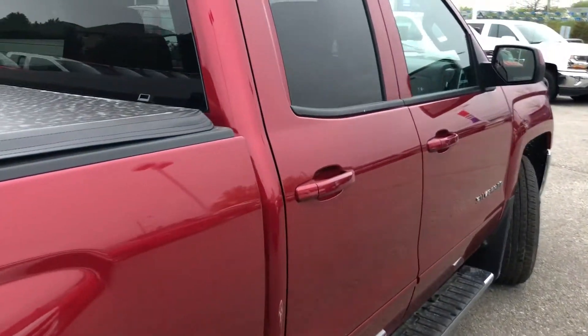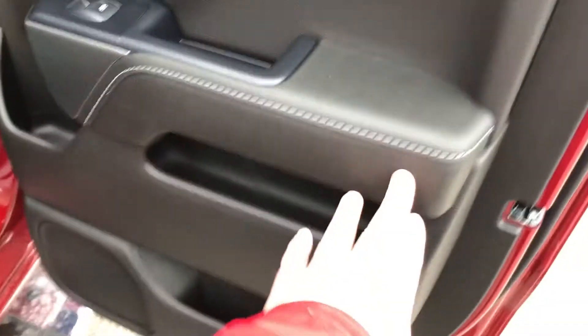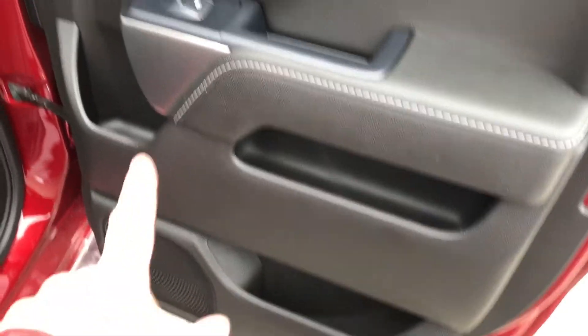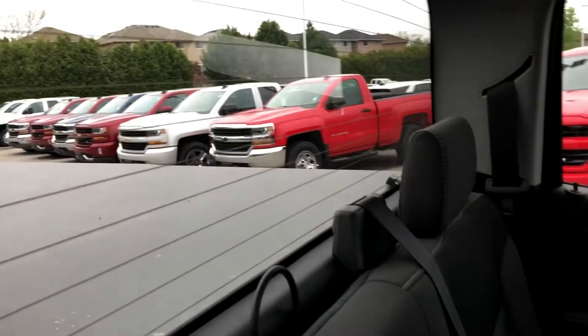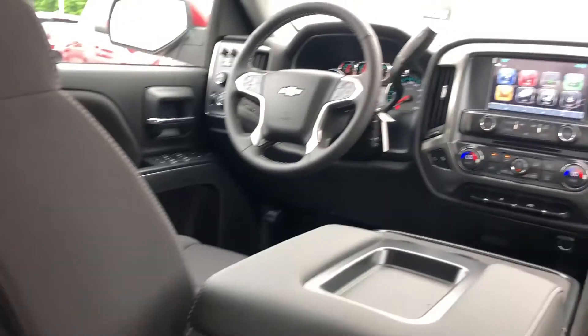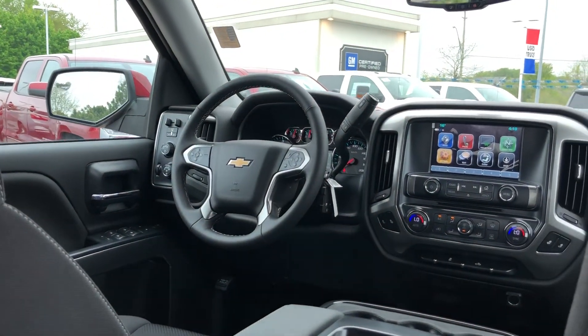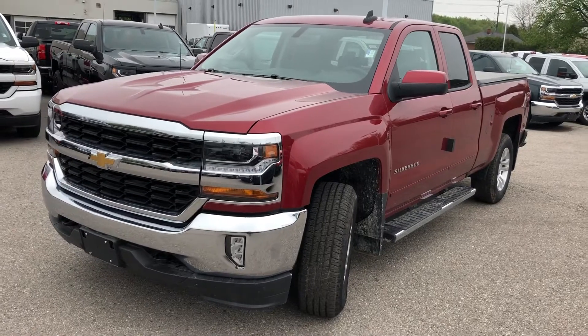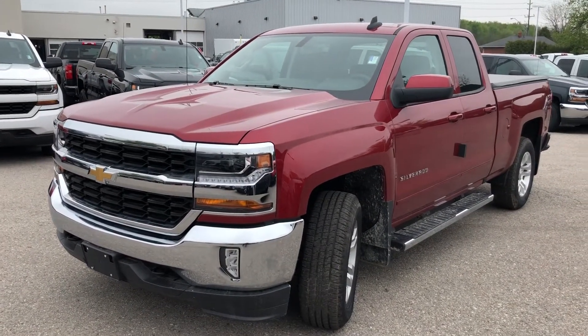Coming around to show you the back seat — it's a double cab. Storage in the door, power windows, and they are tinted. Storage behind the seats in the pocket, and you do have a power outlet in the middle. Rear window defrost and 4G LTE Wi-Fi throughout the entire truck — this truck is its own wireless hotspot. Besides the Wi-Fi, you have the safety and connectivity of OnStar.